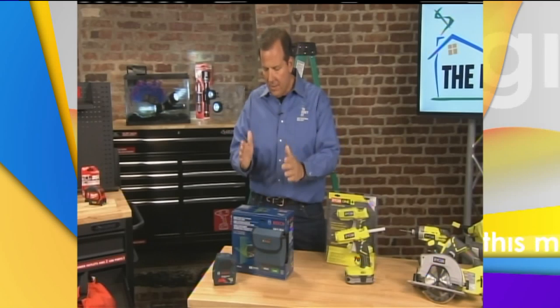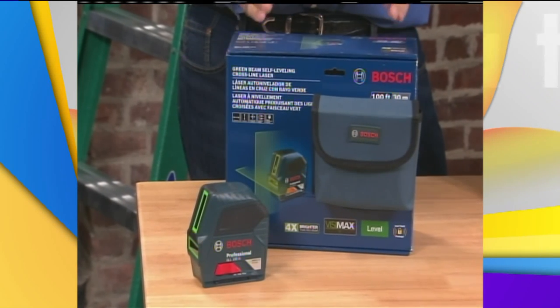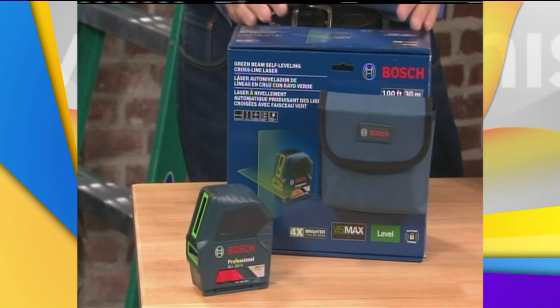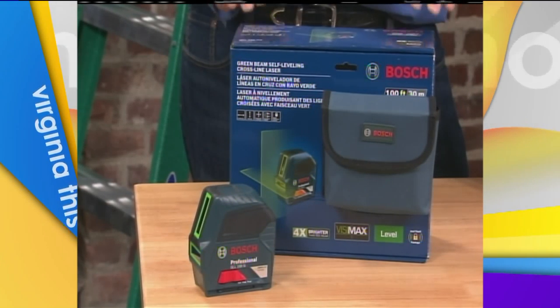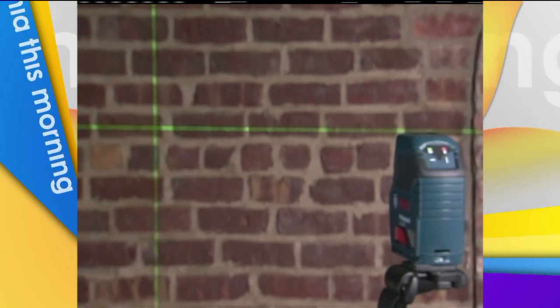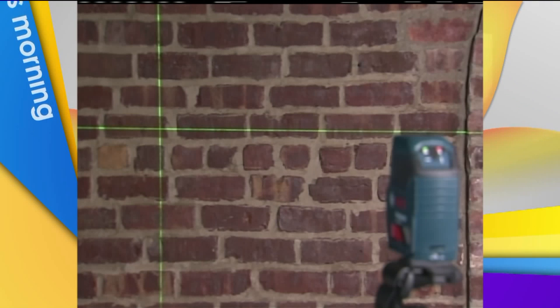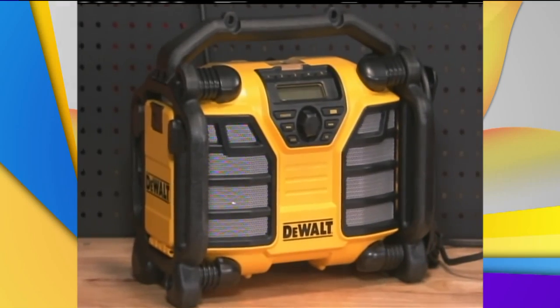We have on our notes something about a laser — can you get to that before we run out of time? Sure. It's the Bosch Self-Leveling Crossline Laser, super handy for a wide variety of projects around your house. If you're trying to hang three pictures in a straight line, put up cabinets, or put up molding, this gives you vertical, horizontal, and cross-line modes. The beams are four times brighter than standard red beams with a 100-foot range. It also has a new radio app from DeWalt that charges batteries while you're listening to the radio.